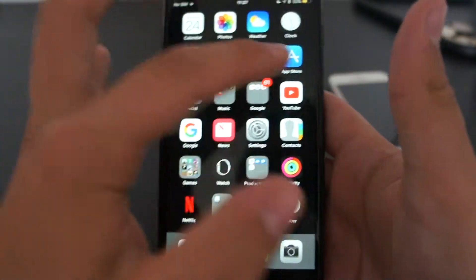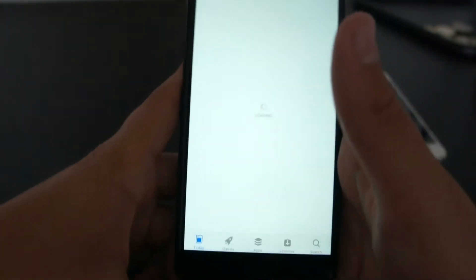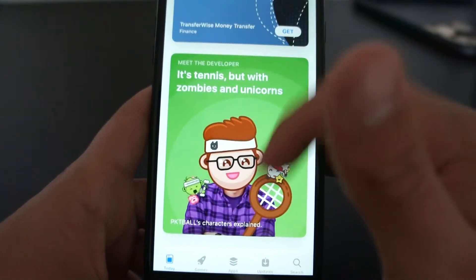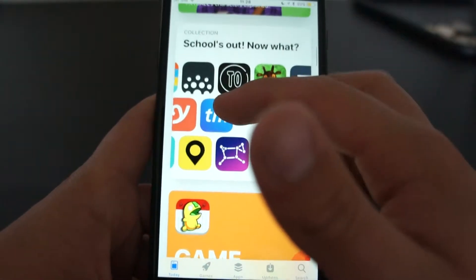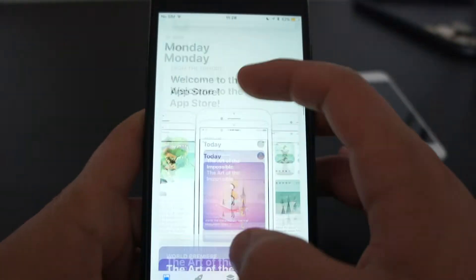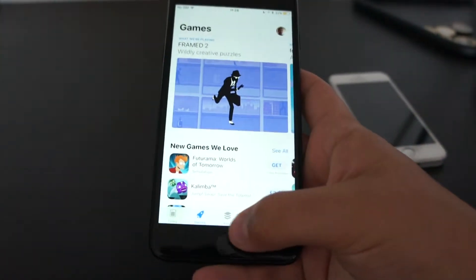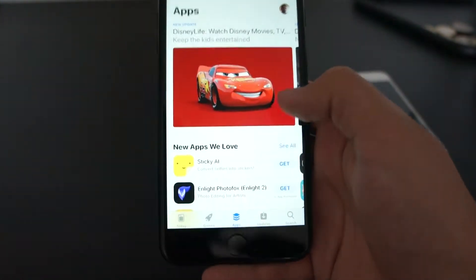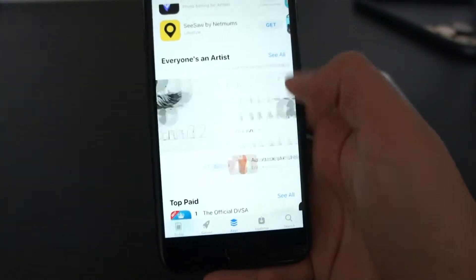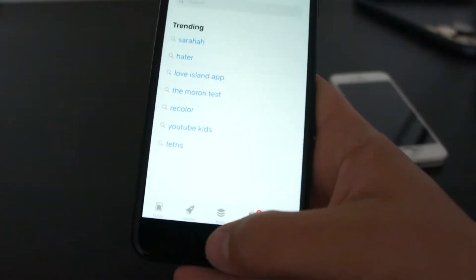The App Store has changed a lot. You have this new Today section with new apps, app of the day, new games that have come out — what to do, game of the day. You've got new sections; you've got Games down at the bottom, a section for Apps where you can just have a look at all your apps and slide through like you normally do. You've also got your normal search tool.